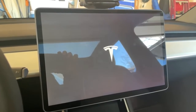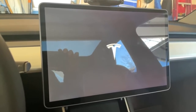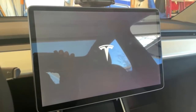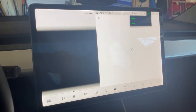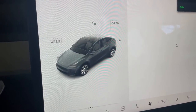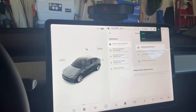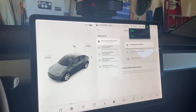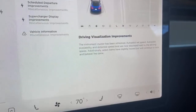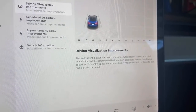As soon as this comes on we're going to go through all the features of the new version, which is 2020.48.26, and we'll see what kind of surprises there are — we'll go for a drive too. The rumor is that some of the full self-driving features are supposed to be there. You can already tell it looks different — this section's a lot bigger. We're getting some of the beta features here and it's presenting things in different ways. We have driving visualization improvements, the instrument cluster has been refreshed, autopilot set speed, autopilot availability, and detected speed limit are now displayed.